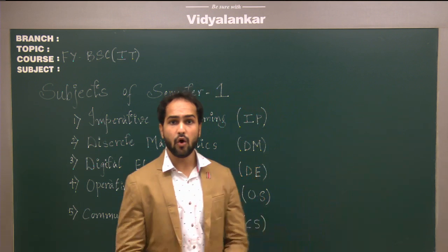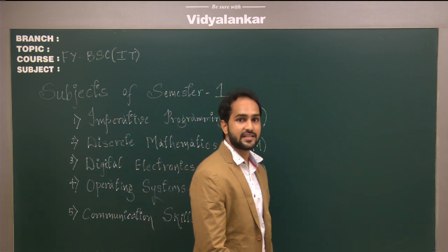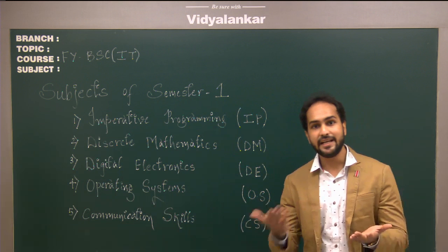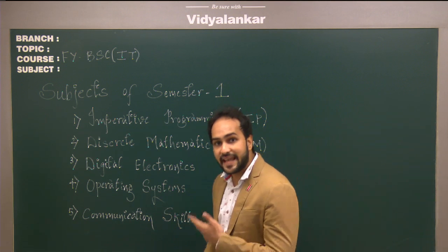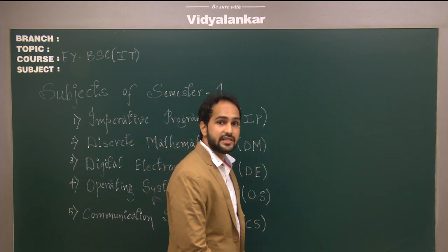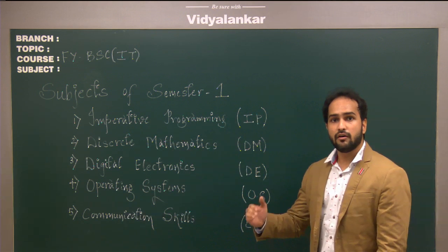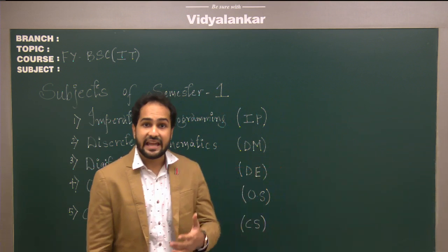Once the test is over, we immediately provide the solution for the test, so the student has the question paper and solution side by side. In the next lecture, we distribute the corrected answer sheets to the students. This goes on for each and every chapter for each and every subject.